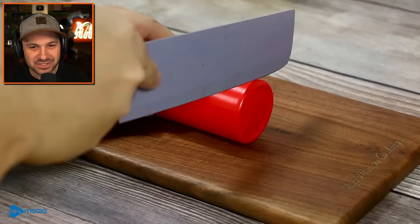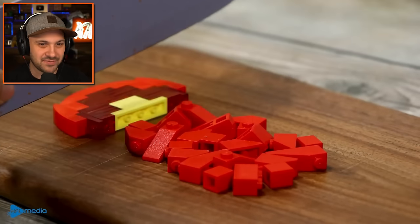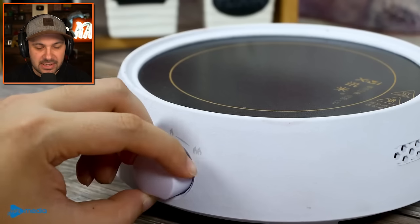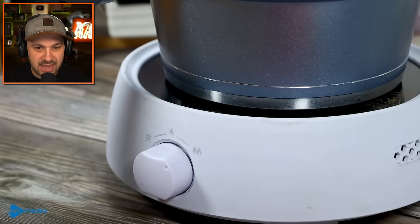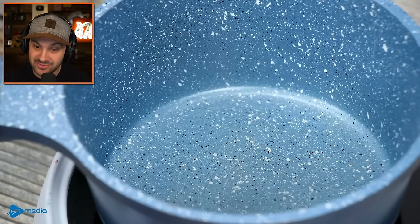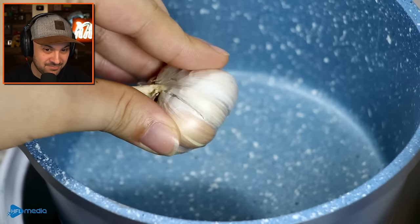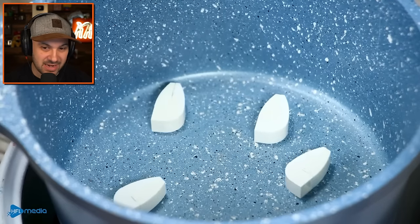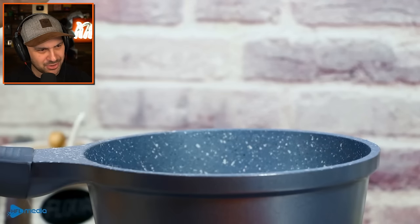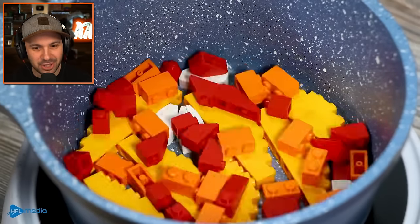I think the reason you eat puffer fish is to say you did it - that's it. You ate puffer fish, you didn't die, and you can brag about that for the rest of your life. Anyways, this guy is cooking up some puffer fish. I hope he filleted it properly. It looked like he did a pretty good job. It's made out of lego, let's not discount that. I love the garlic - it looked really good, like a perfect garlic clove.